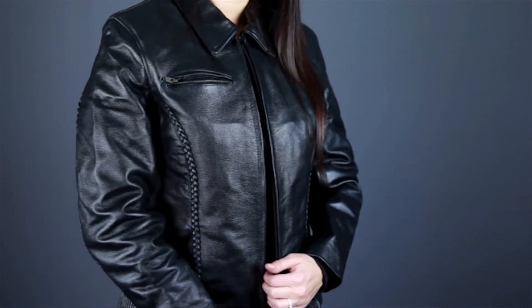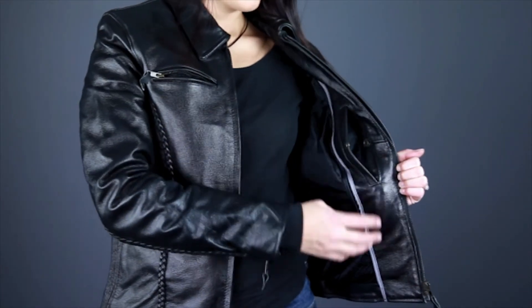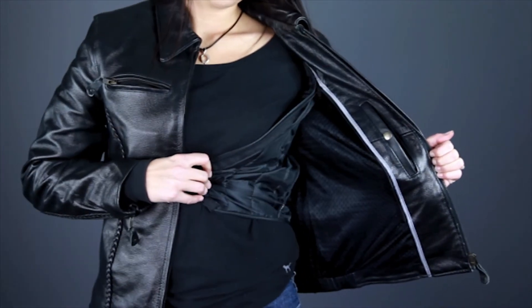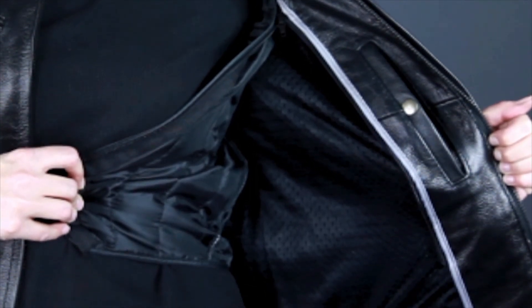The interior of the 8305 features a removable full sleeve quilted thermal liner that's flanked on either side by a pocket. On warmer days, you can remove this liner by unzipping it from the shell and unsnapping it from the cuffs of the sleeves. With the liner removed, you can see the fixed mesh liner that enhances warm weather comfort by promoting airflow.